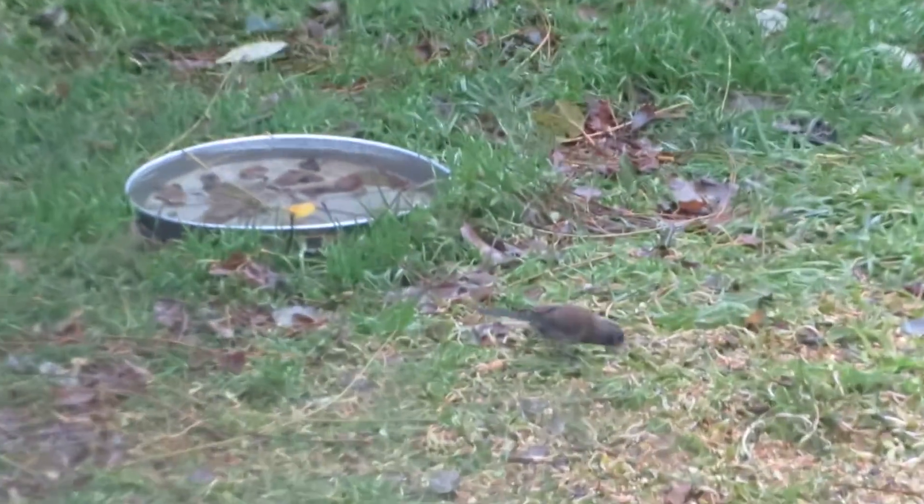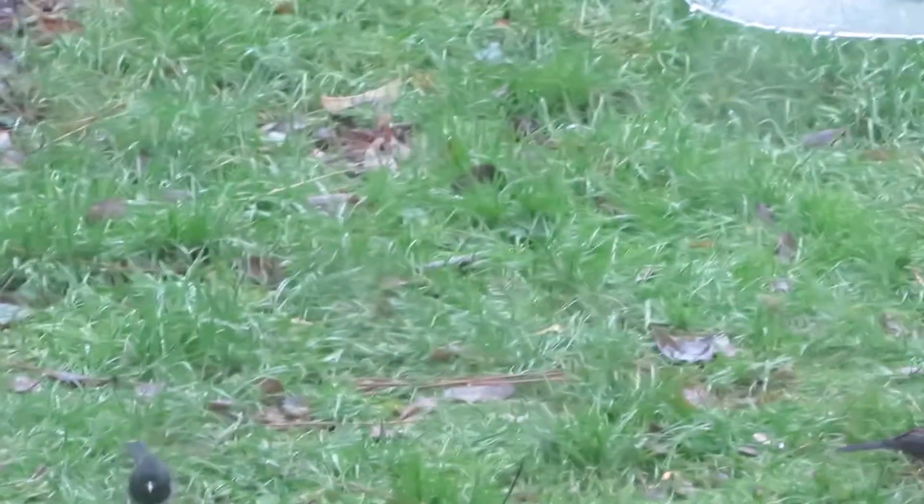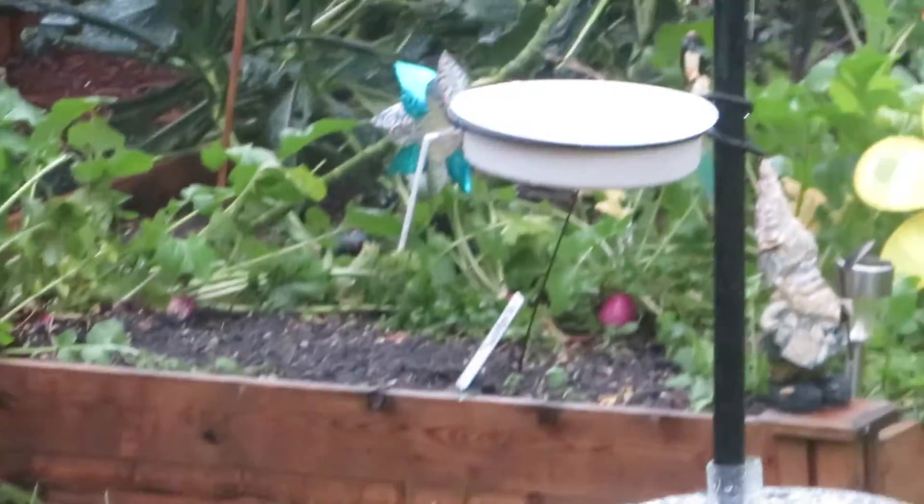We've got a ton of little dark-eyed juncos. They're so cute, and they've got the cutest little song — they make a little churly brrr sounds. And then on the feeding platform, we've got a couple of juncos up there.